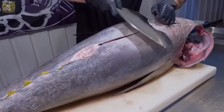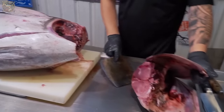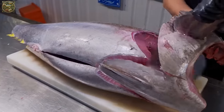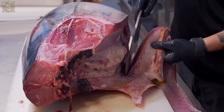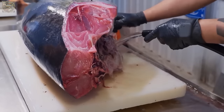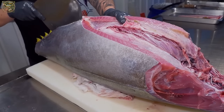Skilled workers use sharp knives to carefully remove the stomach, intestines, liver and other internal organs from the tuna without causing damage. Depending on the intended use,